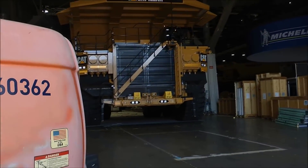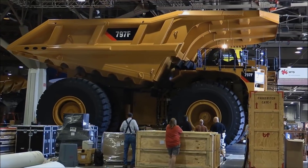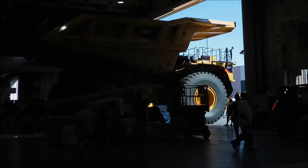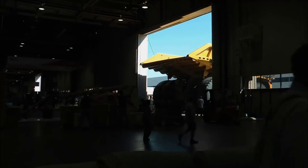It runs on six Michelin XDR or Bridgestone VRDP tires and houses a C175-20 diesel engine with a four-stroke turbo compressor and a hydraulically powered transmission. This Caterpillar dumper also has a top speed of 68 kilometers per hour.